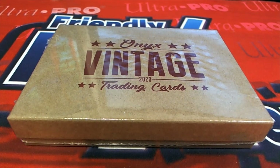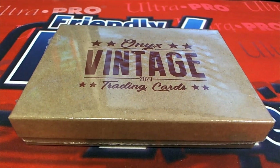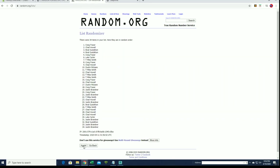All right, let's do it guys. 2020, this is Onyx Vintage Collection Baseball, this is number 102. Good luck. Thanks everybody for joining. All right, Luke C down to Dustin — let's copy and paste. Good luck guys, 34 clicks.